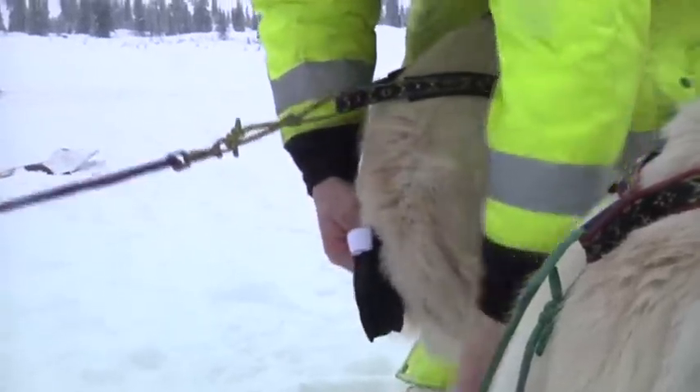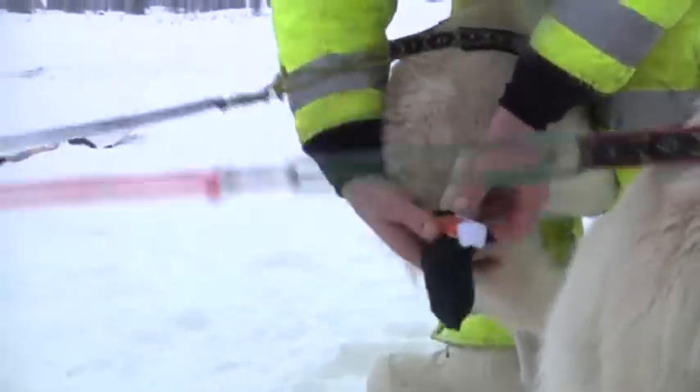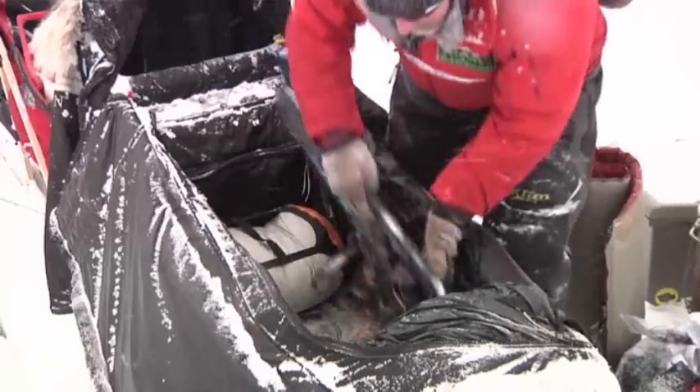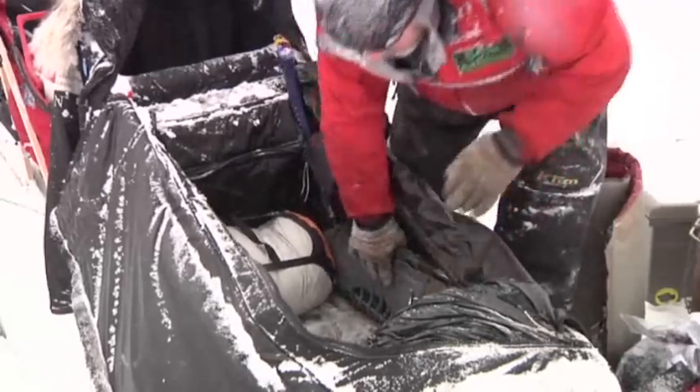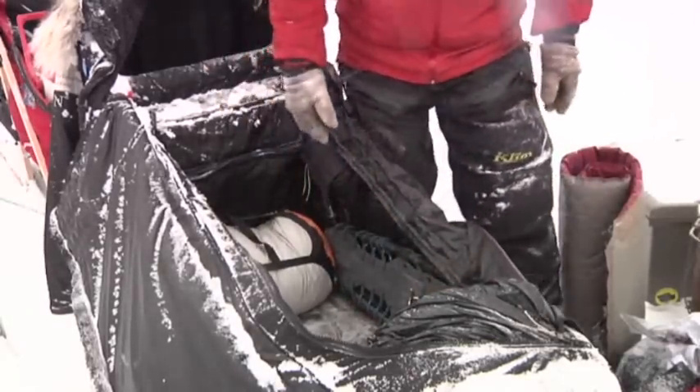The dogs will take care of you, but you need to take care of the dogs. Another thing I keep in here are extra booties. I'll wrap these up so they don't hurt the sides of my sled, and I stick those on the sides as kind of a support.